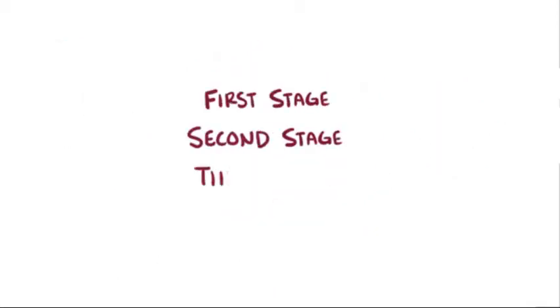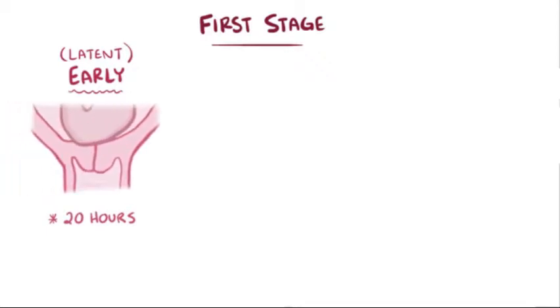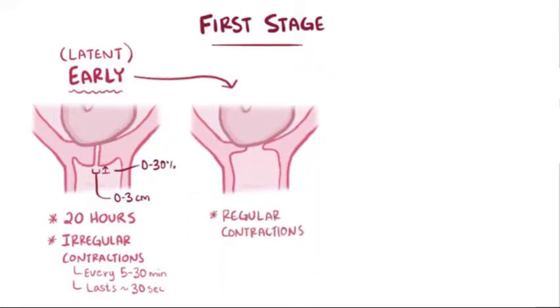Even though labor is a continuous process, it can be broken down into three stages. The first stage is subdivided into two phases. The first phase is the early or latent phase, which usually lasts up to 20 hours or until the cervix dilates to 6 centimeters. Initially, irregular contractions occur every 5 to 30 minutes and last about 30 seconds, causing the cervix to dilate from 0 to about 3 centimeters and efface from 0% to 30%. Then regular contractions follow every 3 to 5 minutes, lasting about a minute or more, dilating the cervix from 3 to about 6 centimeters and effacing up to about 80%.